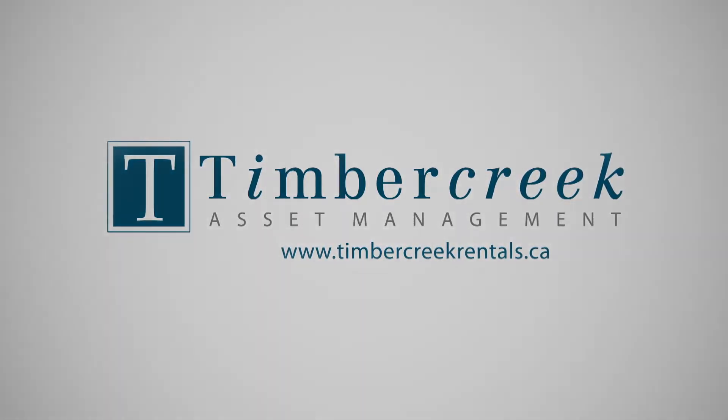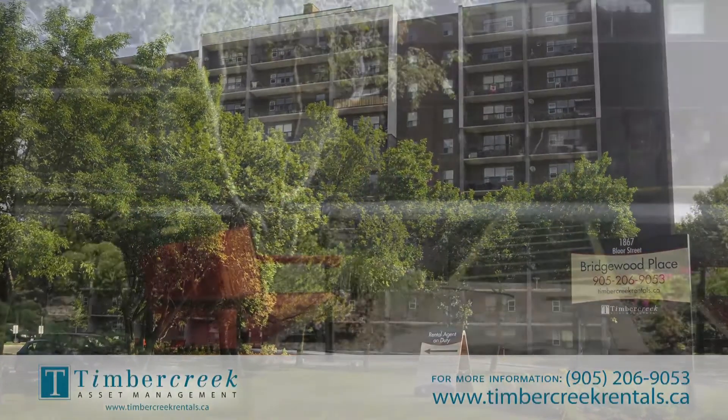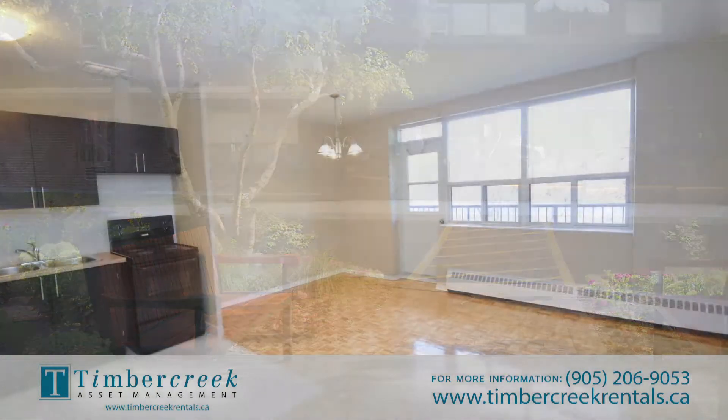Welcome to Bridgewood Place. Located at 1867 Bloor Street West, near the corner of Dixie and Bloor in the heart of Mississauga, this fantastic building has it all.